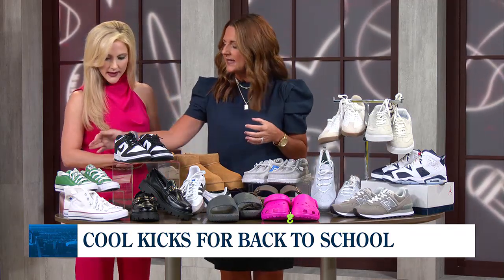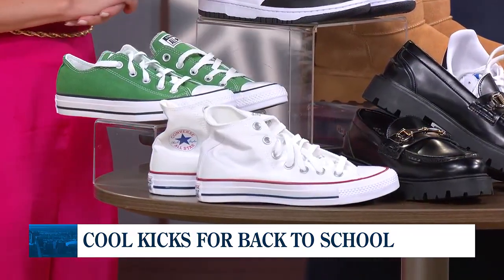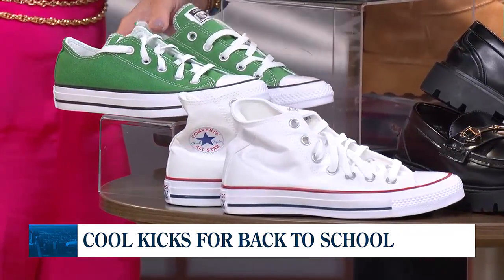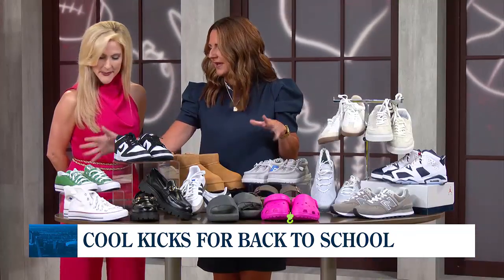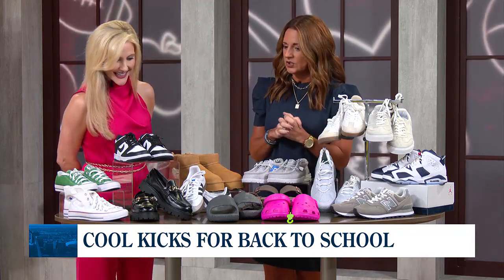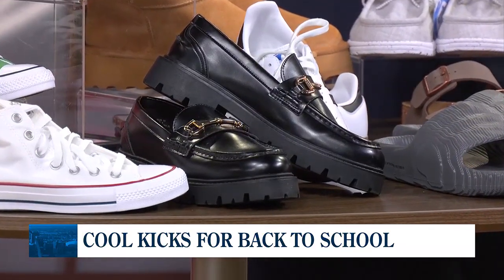We're also seeing that Converse are still back in. I brought the low top and the high top — both are very popular. They come in so many colors. I brought the white ones because they match everything, but they also come in like 20 other colors. Green is so fun and cute, and that's a very hot color this school year. But also loafers are popular, and we're seeing that a lot with high school age girls. Those are from H&M and are a really fun option for trending shoes.